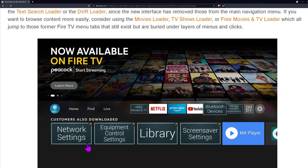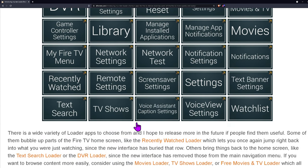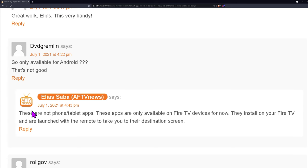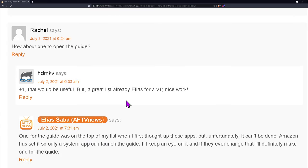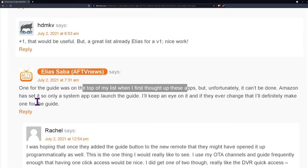The applications include network settings, equipment controls, library, screen saver, settings, and more — the list is actually a lot bigger than what you see here. Scrolling through the comments, Elias is actively responding to people on his blog. Someone asked for a shortcut to open the stock launcher, another asked about a guide shortcut for the live section of Fire TV, and he says that's on top of his list but unfortunately can't be done. Highly recommend reading the blog and comments to see what's coming or to request something specific to your streaming habits.